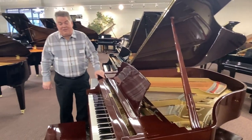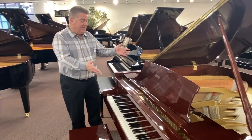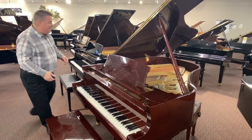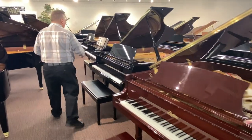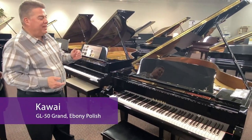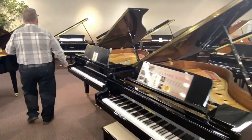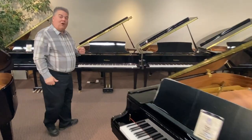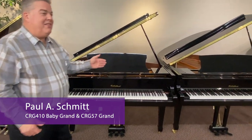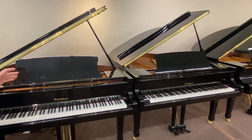You just saw some of the used pianos in our used grand section. One of the highlights is this beautiful Boston GP178 in polished mahogany finish. Next to it we move over to some new brands — here is the wonderful Kawai GL50, six foot two in polished ebony. And a couple of special pianos I wanted to tell you about are our own brand, Paul A. Schmidt pianos. We have a four foot ten and a five foot seven, and these truly are magic in a box, especially for the price range.